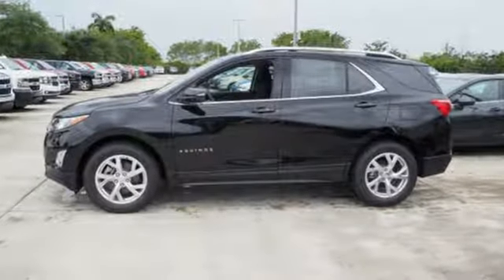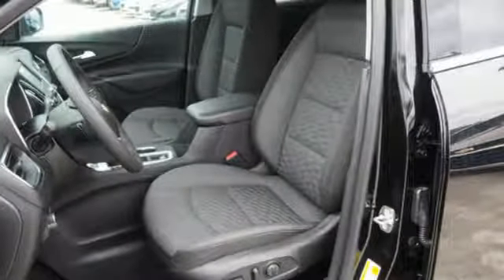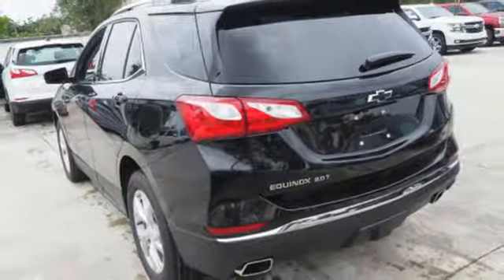And get ready for an impressive combination of features: Bluetooth wireless audio streaming, power heated mirrors, manual tilting steering column, doors and push button start proximity key.